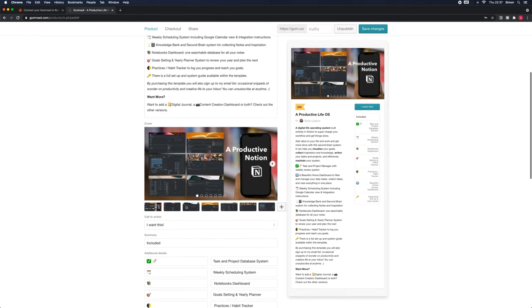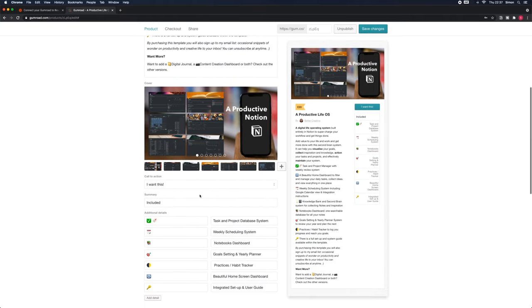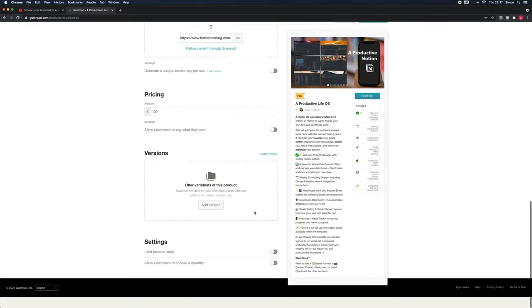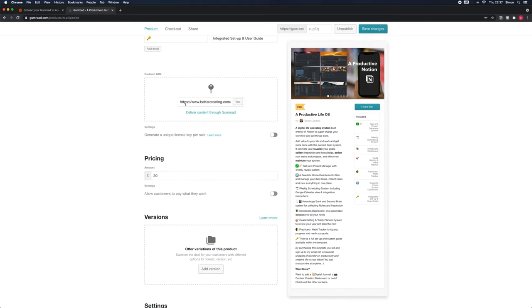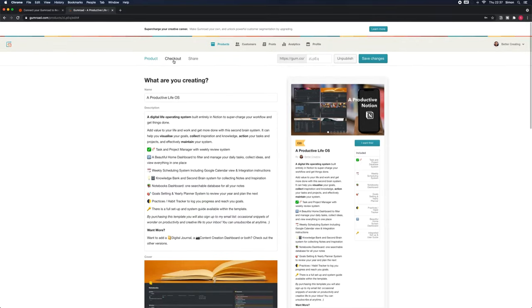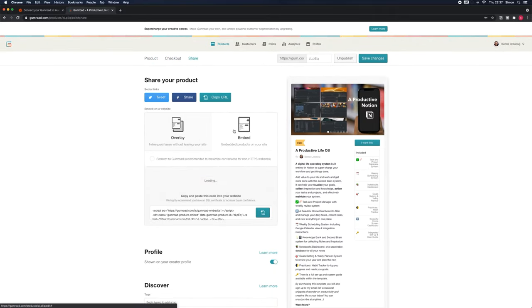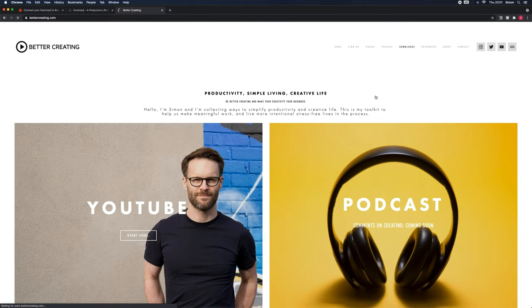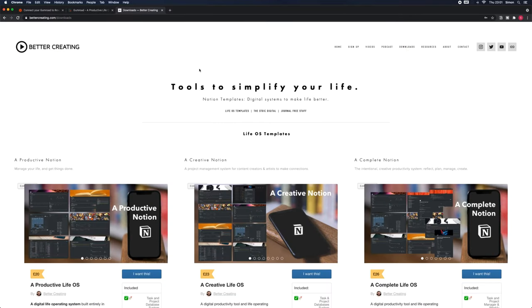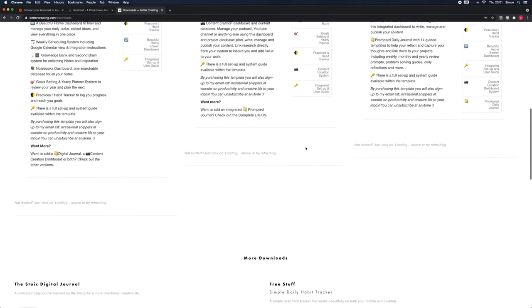Automating digital products - one of the things I'm doing is selling Notion templates. I'm using Gumroad to automate how I sell things. If you haven't heard of Gumroad, it's a really accessible and simple way to get set up selling digital products online quickly. You simply go through three stages: putting in the product details, setting up a simple checkout, and sharing it via your website.